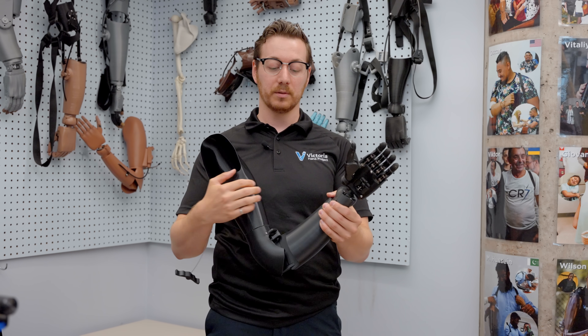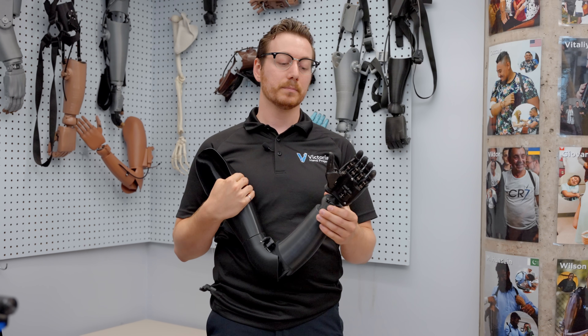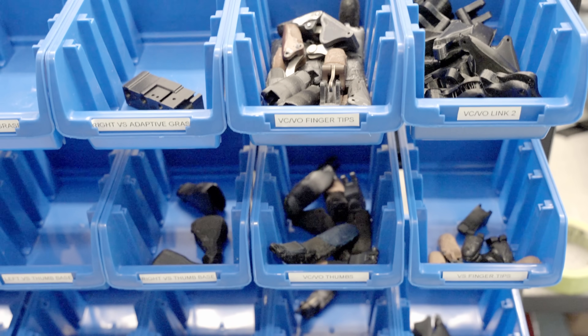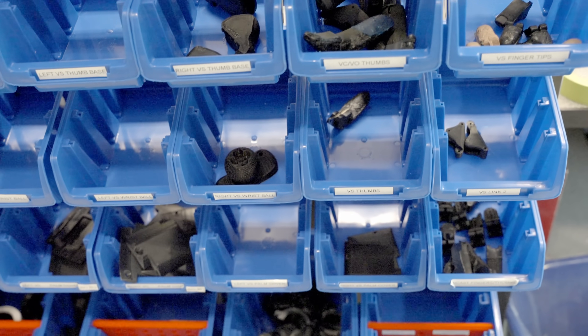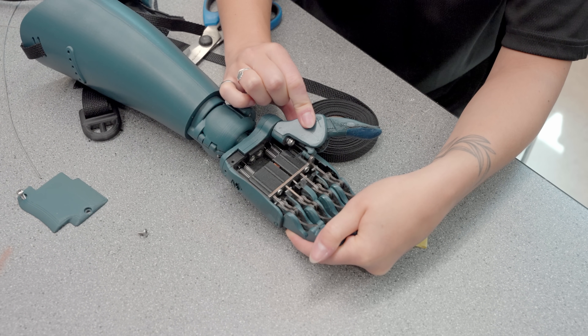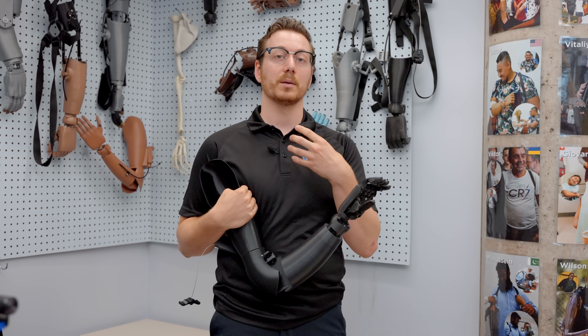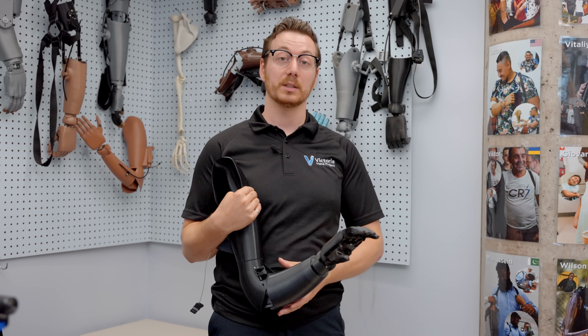The hand has a lot of really great features built in, such as a ball-and-socket wrist which allows somebody to rotate the hand and lock it in the position that they want. There's also a thumb which will rotate, allowing people to carry out different grips and allowing for more functionality overall.